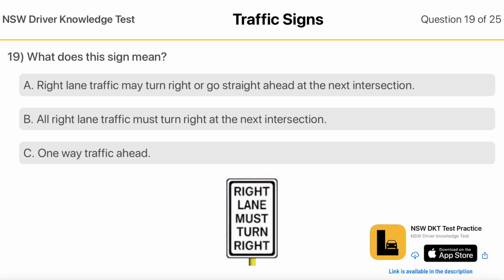What Does This Sign Mean? Right Lane Traffic May Turn Right Or Go Straight Ahead At The Next Intersection. All Right Lane Traffic Must Turn Right At The Next Intersection. One Way Traffic Ahead.